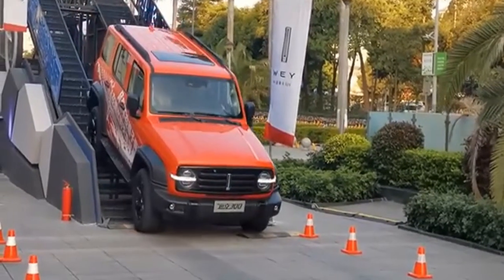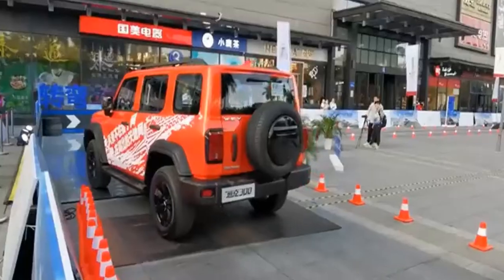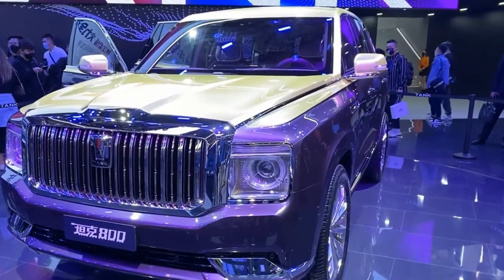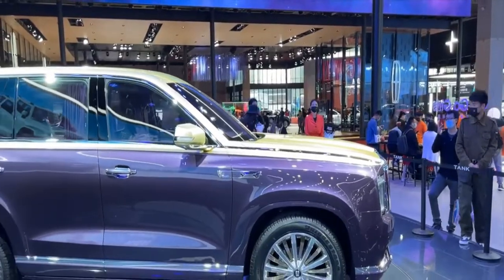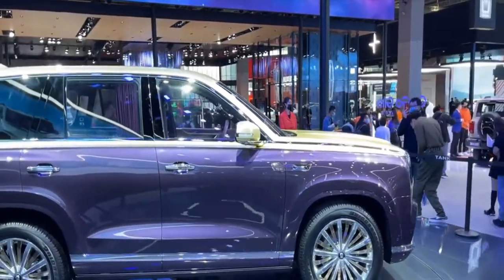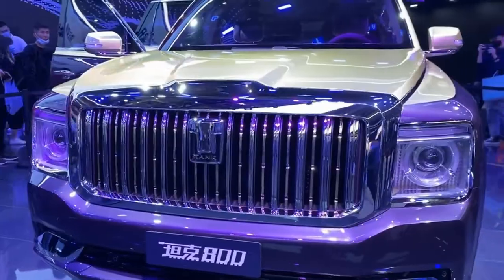Along with the popular Tank 300, Great Wall introduced two new models in the Tank series, as well as a new sub-brand, Tank. The Tank 800 is a completely different design from the off-road SUV Tank 300, and it is designed to be a Cullinan-like luxury car.